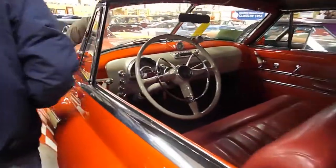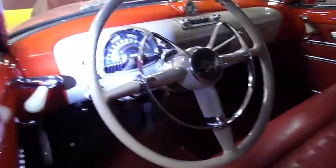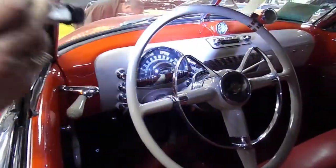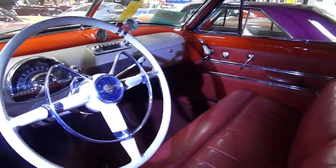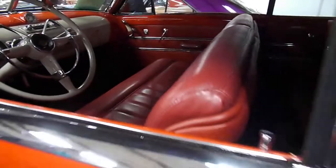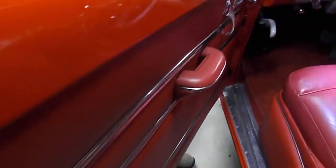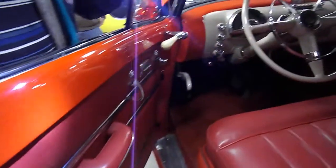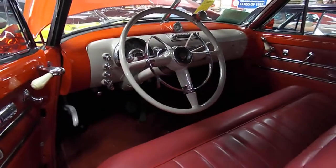We'll get a shot of that steering wheel over here. See it — this is gorgeous. And all the door panels, absolutely gorgeous.